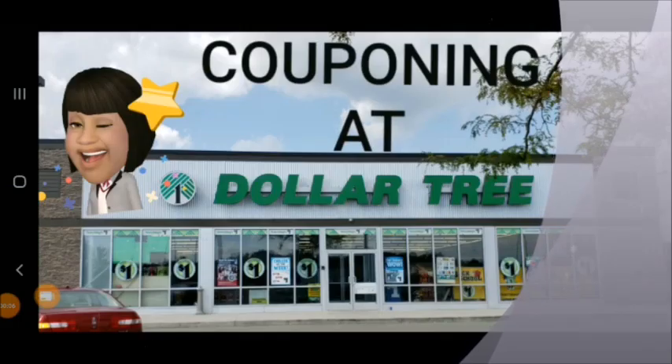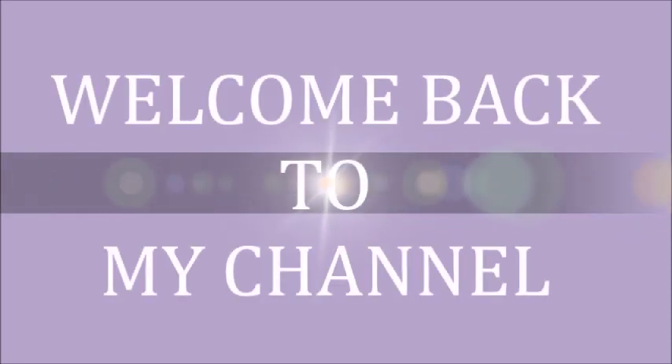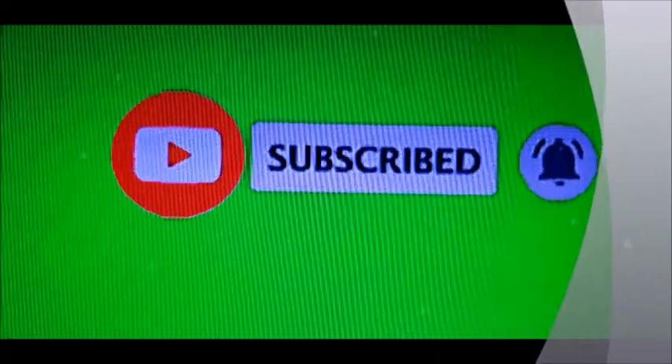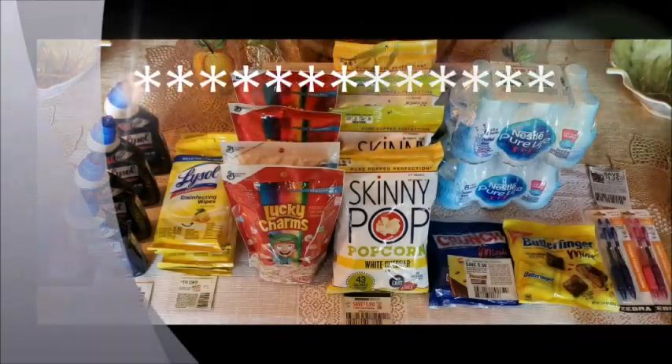I'm at Dollar Tree and I brought my coupons — let's see what I can find. Subscribe and hit the bell so you never miss any of my future uploads.